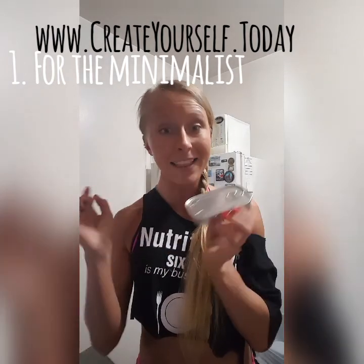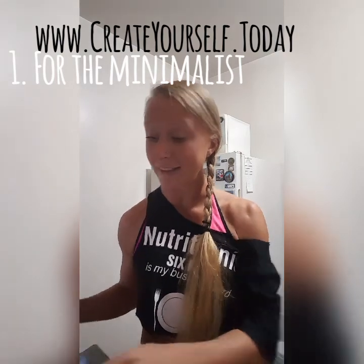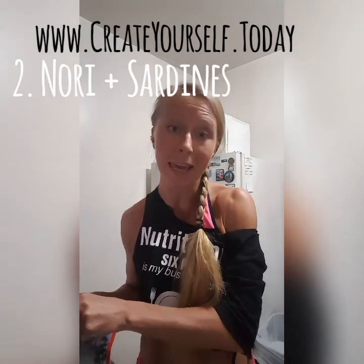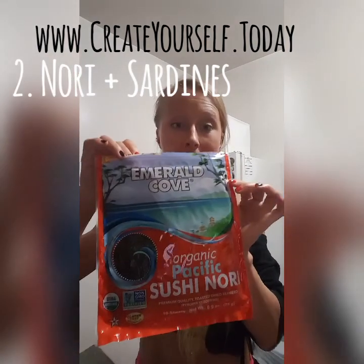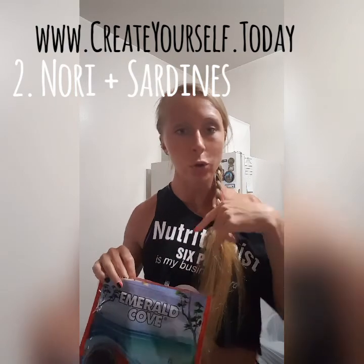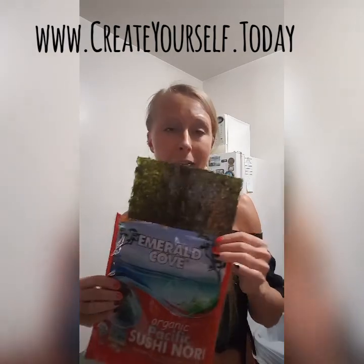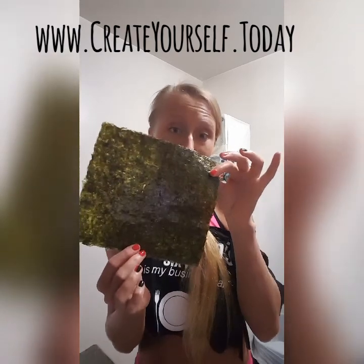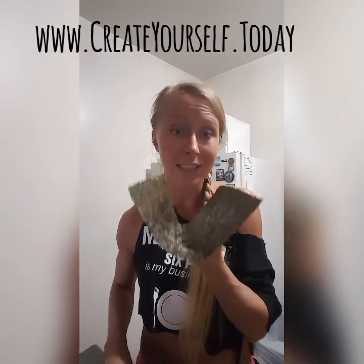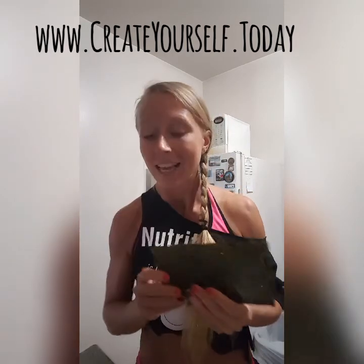The second way — I love doing this when I have a little more time and want to make it a little fancier. Here I have nori sheets, the ones you use to make nori rolls from Japanese cuisine. I usually get these from Whole Foods. So you get your sheet of seaweed, put your sardines on it, roll it up, and eat it.